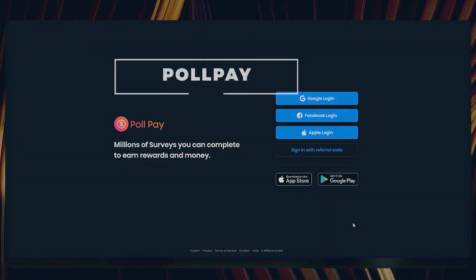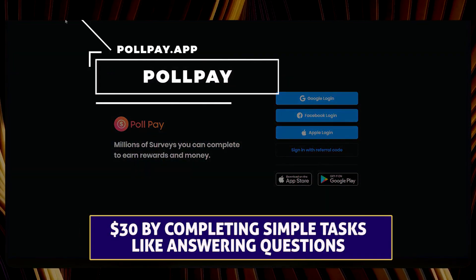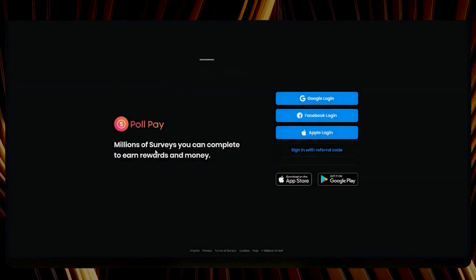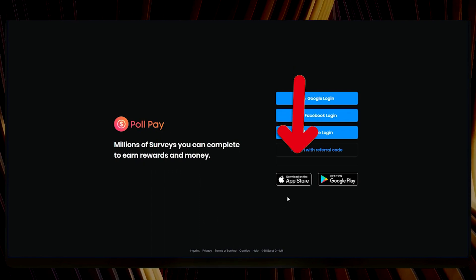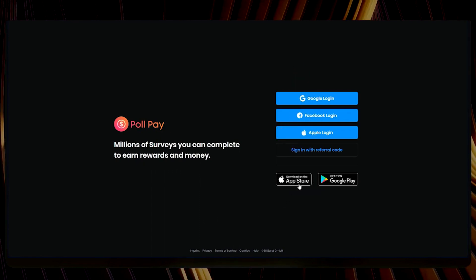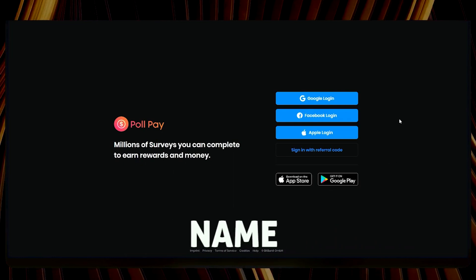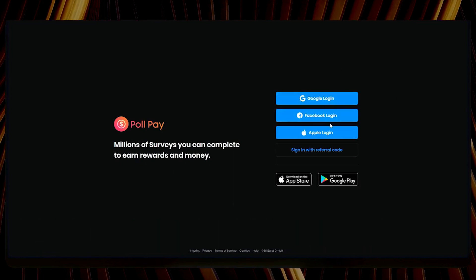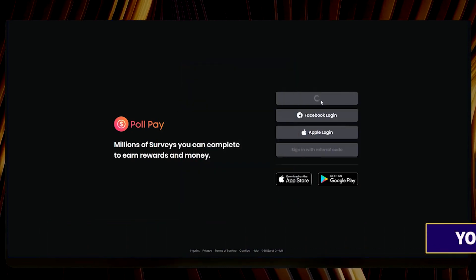Our first app: PollPay allows you to make $30 by completing simple tasks like answering questions. To begin earning money with PollPay, first download the app on your phone from the respective app store or visit their website. Once installed, create a free account by providing your basic information like name, email, and password. As a welcome gesture, you will receive a quick sign-up bonus to kick-start your earnings.